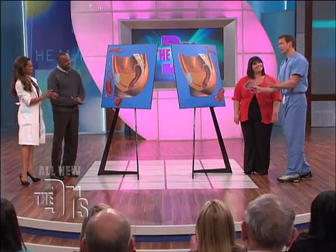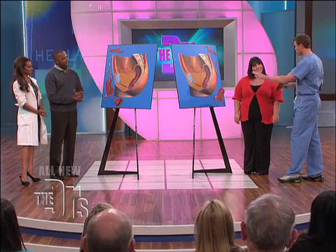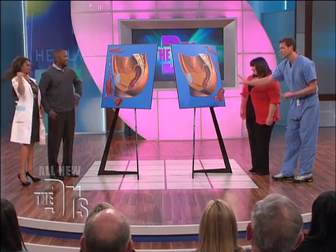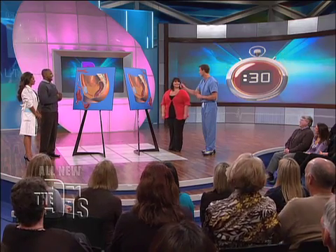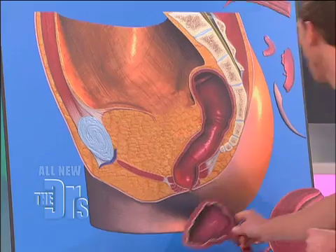Curious, who knows the female anatomy better — is it men or women? We actually picked a couple during the break. Here to help us find out who knows best are Hedo and Deanna, and they've been together for a year now. This is a legitimate competition because we're gonna put you to the test. We've got these two cross sections of the pelvis and these are magnetic body parts. We're gonna put 30 seconds on the clock and you have 30 seconds to properly place the female body parts where they belong.